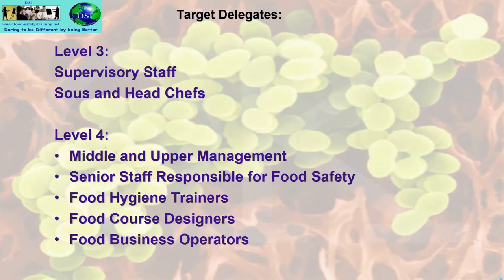Let's kick off with the target delegates. If you do the Level 3 exam at the end of this course, it'll be for supervisory staff and sous and head chefs. Level 4 is for middle and upper management, senior staff responsible for food safety, food hygiene trainers, food course designers, and food business operators.